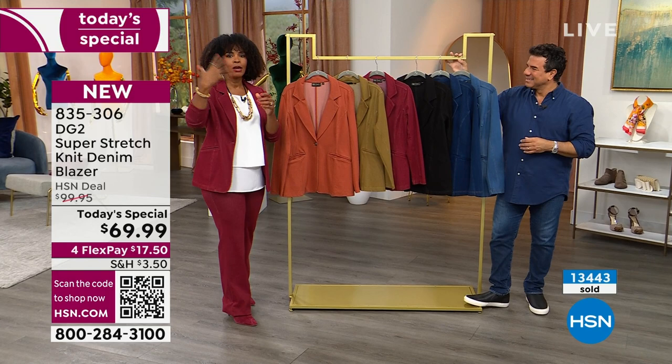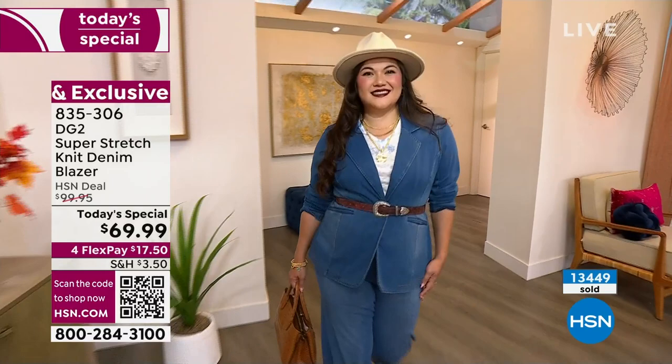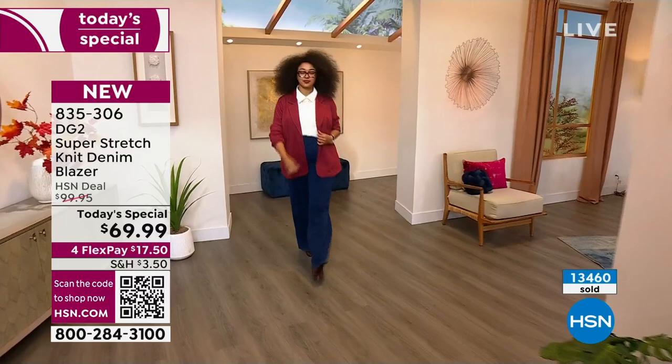Sometimes we have to get used to seeing fashion items, and by the time we're used to it, we've missed out on the sale price or the color we wanted. Get it today and try it out on Flex Pay. This is $17.50 and you cannot go wrong.